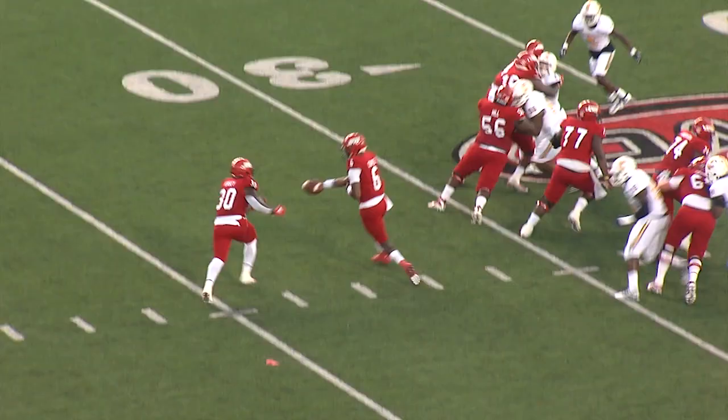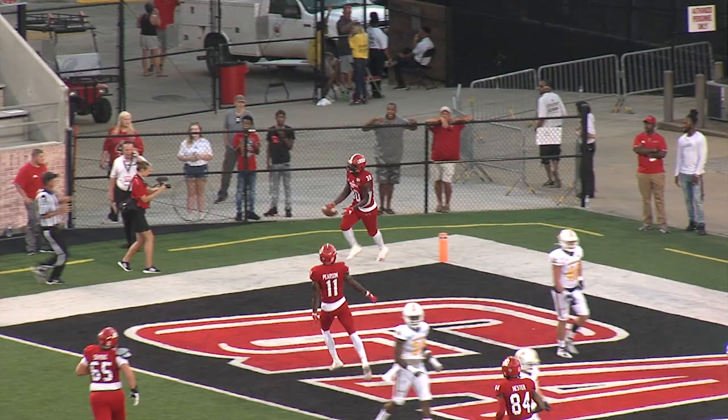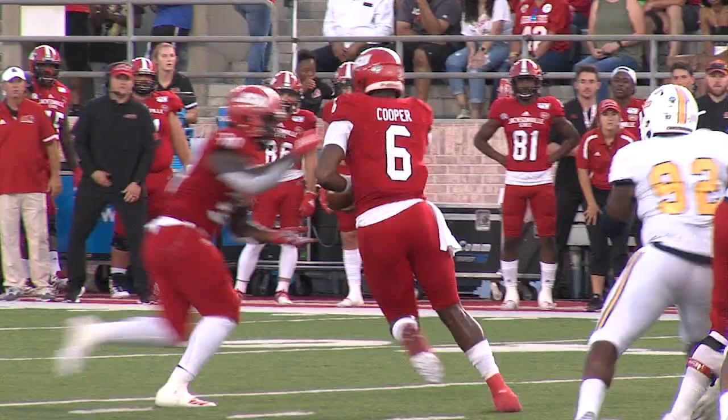Big hole up the middle and Kinsey is going to score. Touchdown, Gamecocks. We have an injured lineman back at the 29 — actually, two.